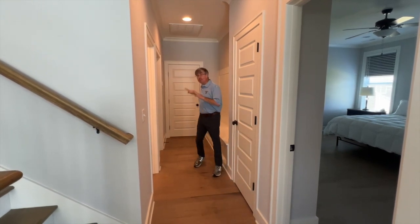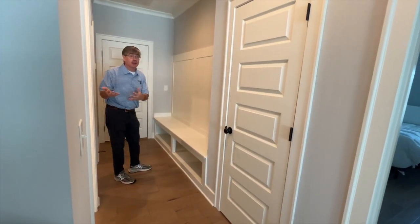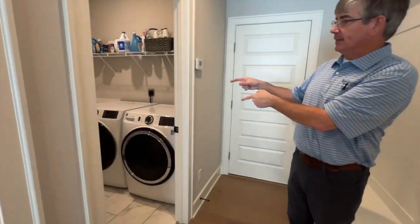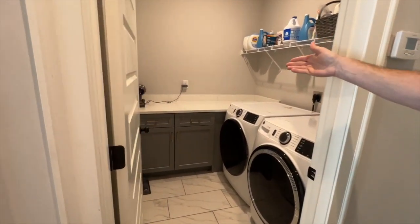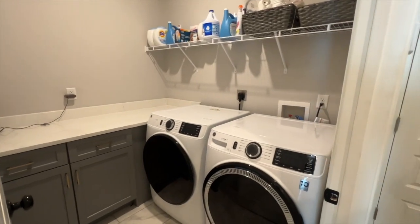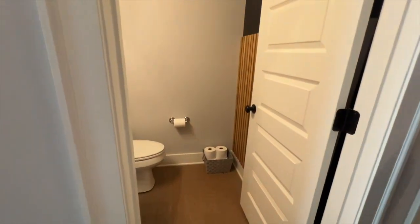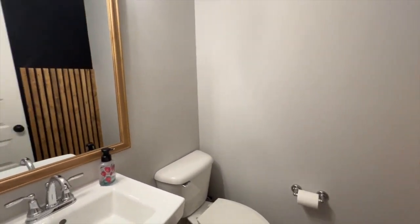Coming in from the garage right here is a beautiful drop zone — it's obviously been custom built. Come in from school, drop your book bags; come in from work, drop your coat. Keep everything away from the rest of the house that you don't want in the house. And then you got an incredible laundry room here. You got side-by-side washer/dryer and still room with a lot of counter space — great solid surface countertops, storage, and storage above. If you need to throw clothes or something else, you got a full room to do that. Right here is a half bath for the guests, which is really great because it's right off the dining, the kitchen, the living room, the great room, and the office — everything right here.